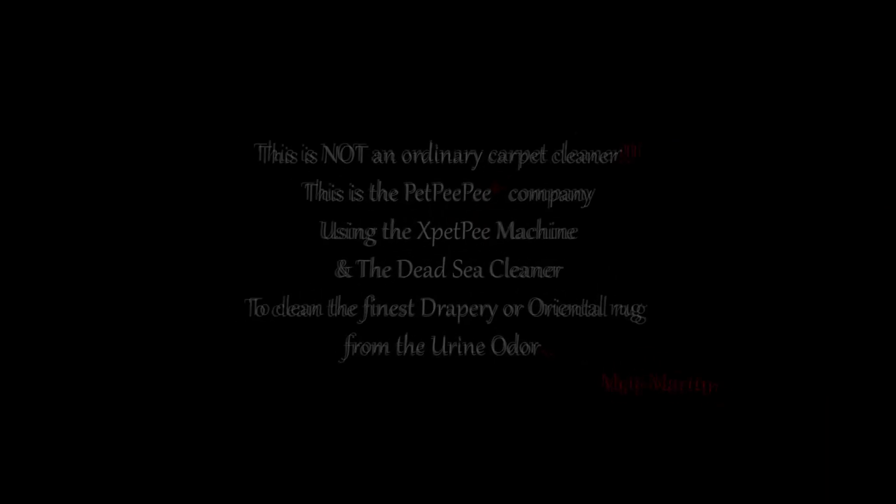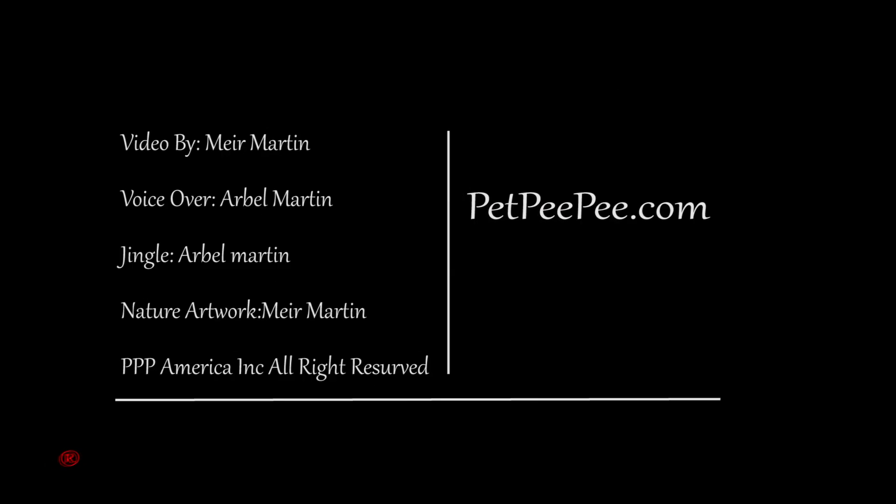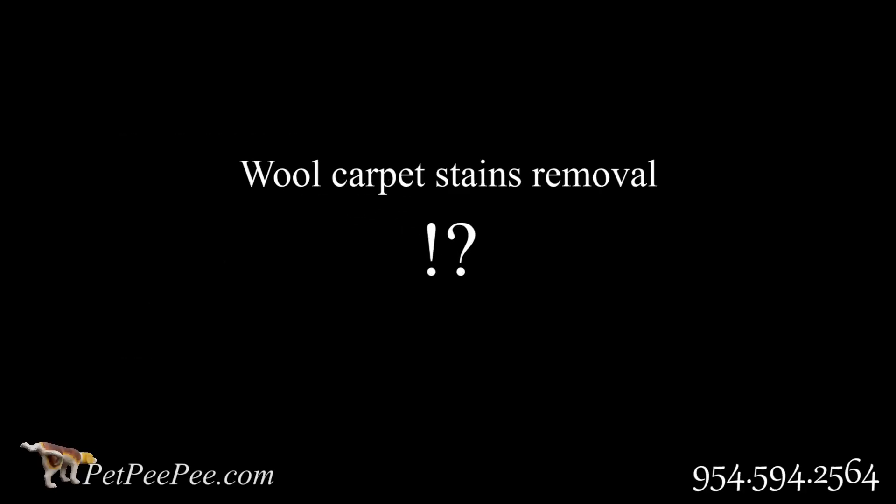My dog peed on the carpet and I don't know what to do. My mother said Pet Peepee works — and it guarantees it too. Pet Peepee!